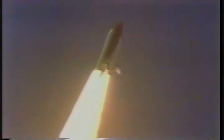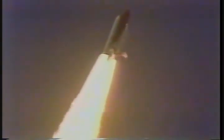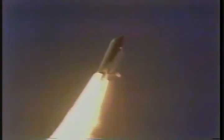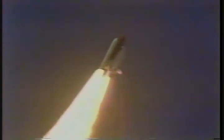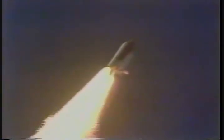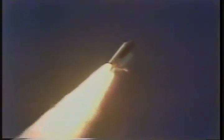The period of maximum aerodynamic pressure. 30 seconds elapsed. Throttles on all three main engines coming down to 81%. Velocity 2,000 feet per second. Altitude 3.5 miles. Downrange 2 miles. One minute elapsed.